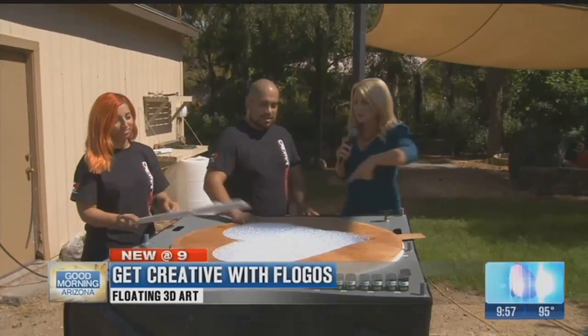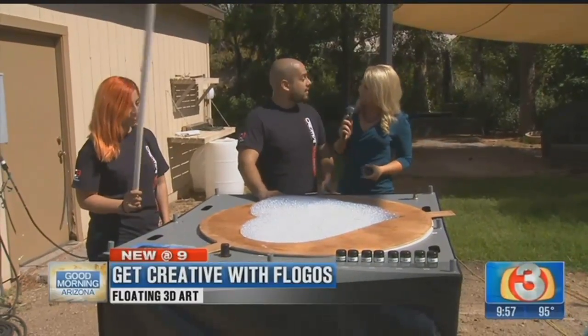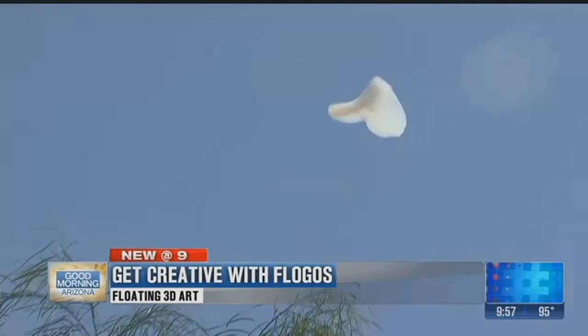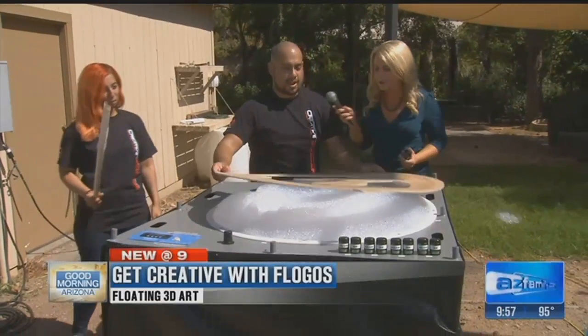Wouldn't it be cool to do an engagement thing and send it up? Have you guys done that? We have not — I thought of a new idea! That's a good idea. I cut this out just the other day just for you. You said you've never been on TV — this is an exclusive Arizona's Family logo. Let's see how this works out.